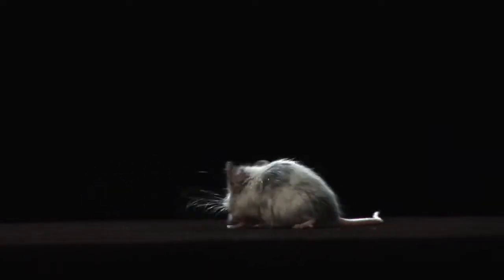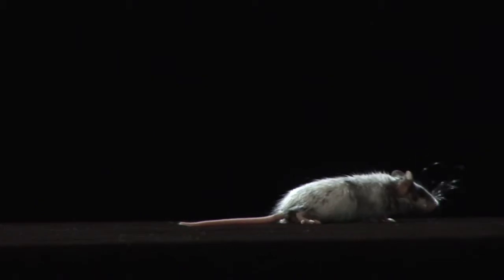How to get rid of mice. This is Ed with Critter Control in Tampa Bay. People have asked that question for years and they'll continue to ask it in years in the future. Mice are here — how to get rid of them?